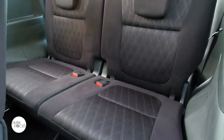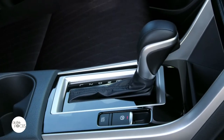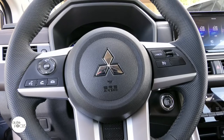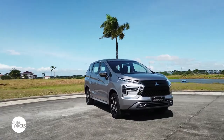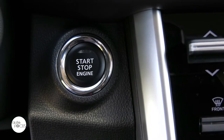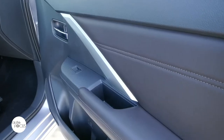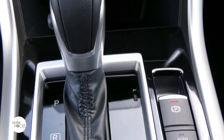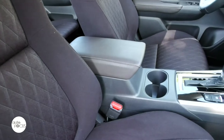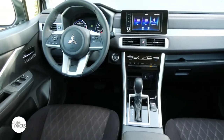The third-row seat splits 50-50 and can be reclined as well as folded fully flat. The GLS comes with a leather-wrapped gear shift knob and a steering wheel that tilts, telescopes, and features controls for the audio system and cruise control. Comfort and convenience features in the new Xpander GLS include keyless entry and engine push-start, air conditioning with heater and digital controls, power windows and door locks, and electronic parking brake. Also standard are three 12-volt accessory outlets, six cup holders, bottle holders on the rear doors, rear cargo storage box, and a convenience hook on the driver's seat.